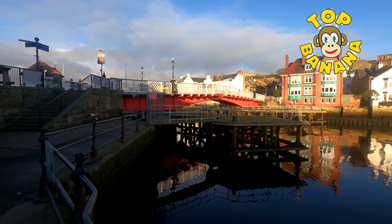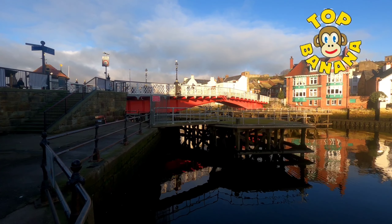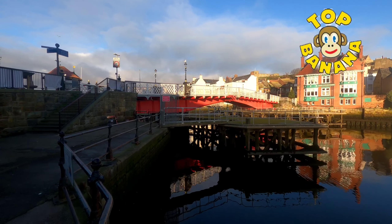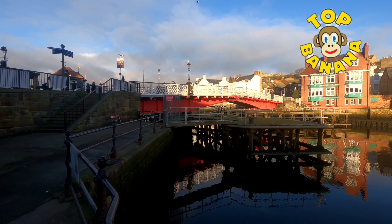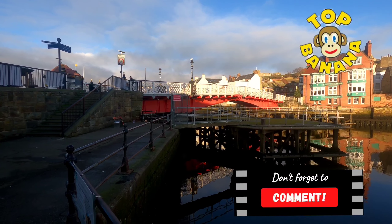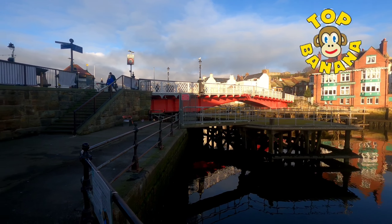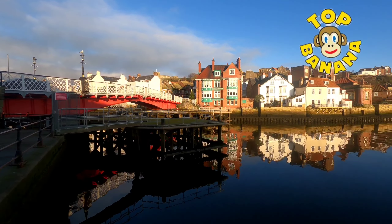Right, here we are at Kiddy's Corner, and we're looking at Whitby's famous swing bridge. It was built and opened in 1908, and it's been here ever since. It's forever breaking down, but it does a job. It's been here long enough — no doubt it'll need replacing someday. I hope they don't lump that on the council tax when it needs rebuilding. There's the Dolphin Pub over there.